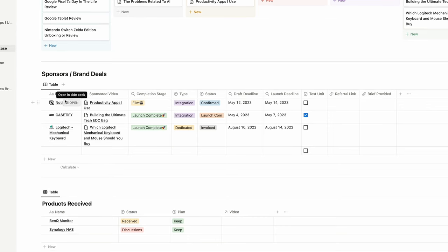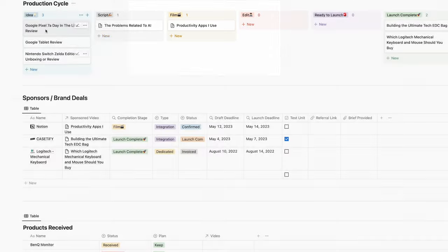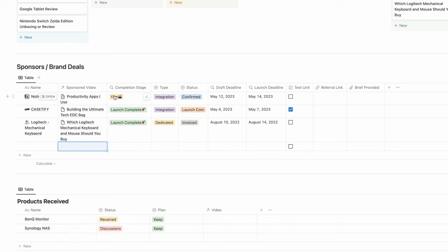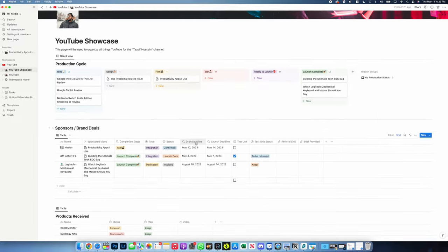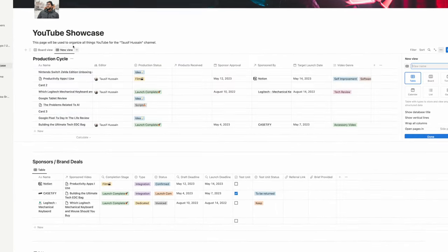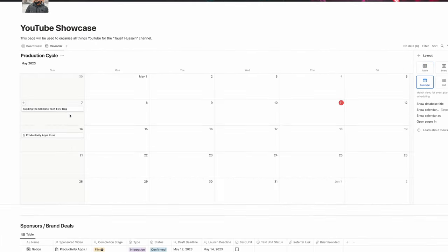This next section is where I track all of my sponsors and brand deals. This is one of the coolest things about Notion — I'm able to link different databases together. So this video, which is also the video you're watching, I can link it to a particular sponsor and it'll pull all the important related information from that video directly into this table. Another cool thing is I can change the type of view — from Kanban view to table view, or even switch to a timeline view or calendar view to see when my videos are due. So if you want to check out Notion, I'll have it linked in the description. It's going to be one of the best few minutes you spend learning a system for yourself. It's been a game changer for me.